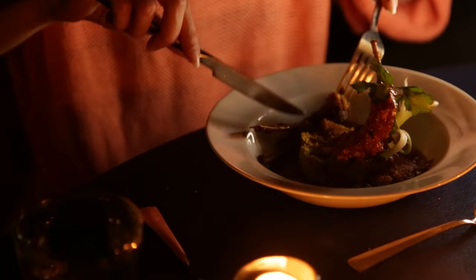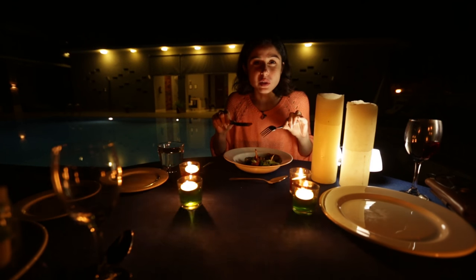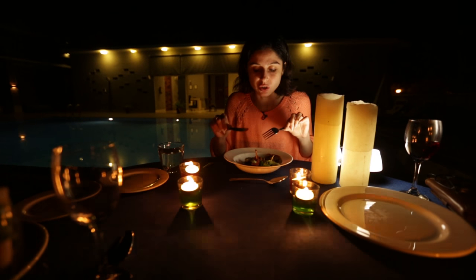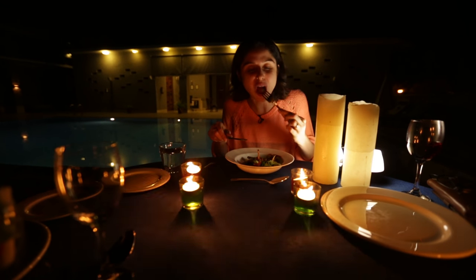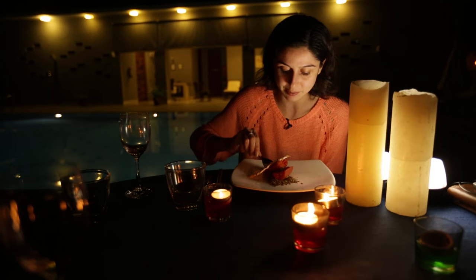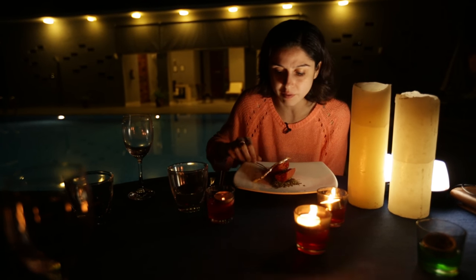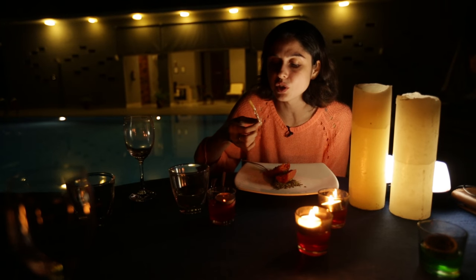Trying the lalmas and dal bati fusion — the meat is really well cooked, just falls off the bone, not spicy, with amazing flavours. It's really interesting to have these two dishes together — just delicious. For dessert, we have some gajar and orange ka halwa, which looks really yummy. I'm not normally a gajar ka halwa fan, but this is really delicious!